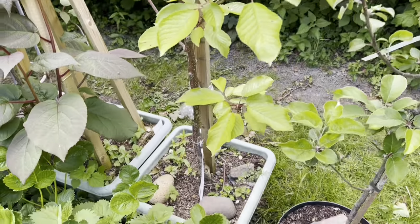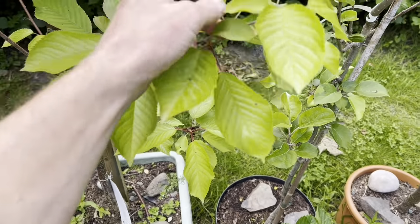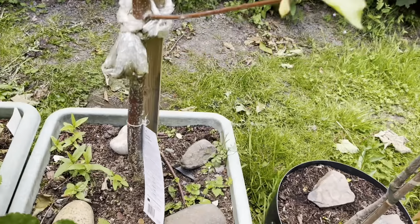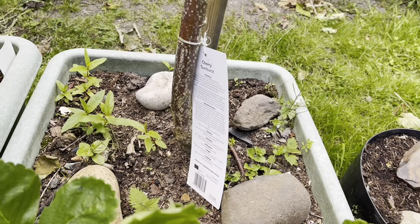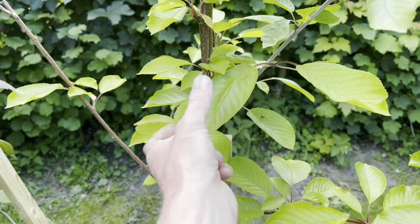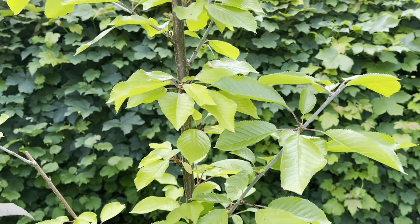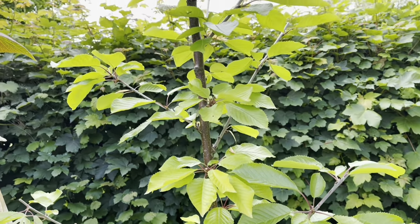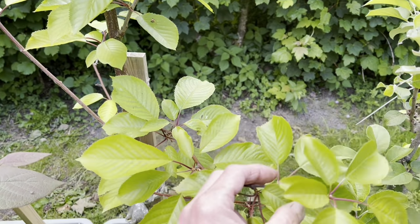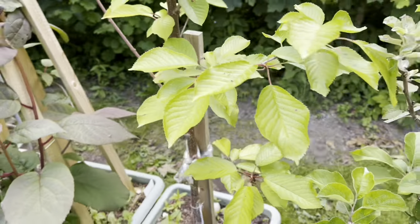The next tree along here is my cherry tree — Sunburst I think the variety is, I've got the label down there. Again it's a relatively new tree, so I don't expect to get fruit this year. I did see some blossom but it just falls off without developing because the tree's not strong enough to support the fruit yet. It'll just do another year's worth of growing this year.